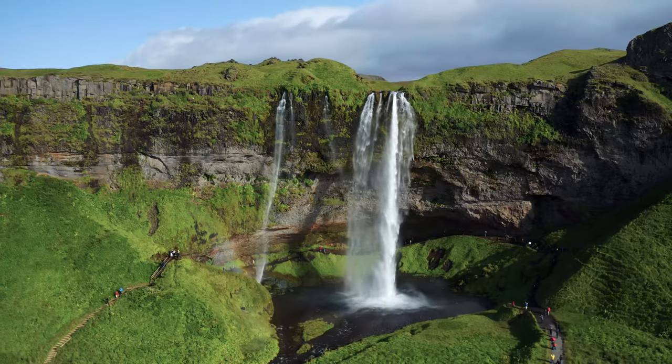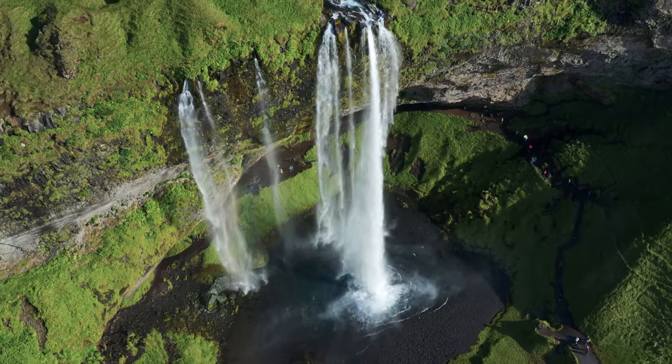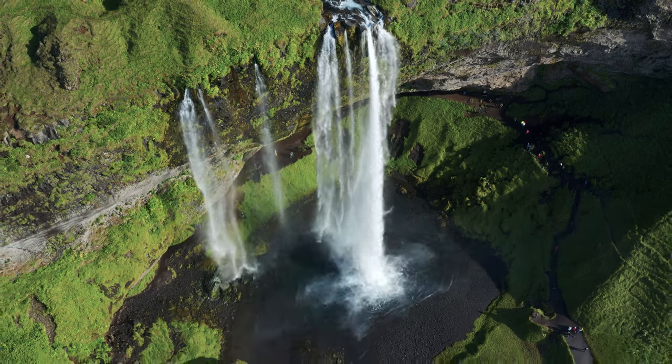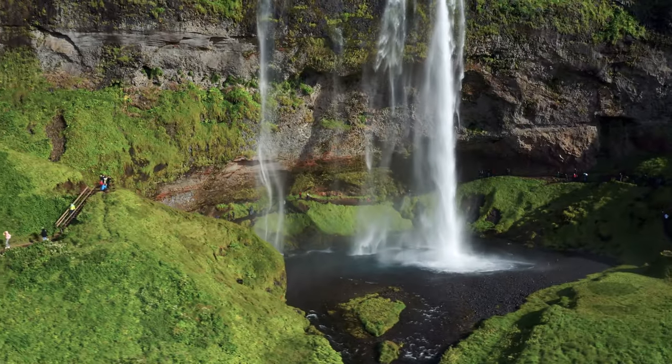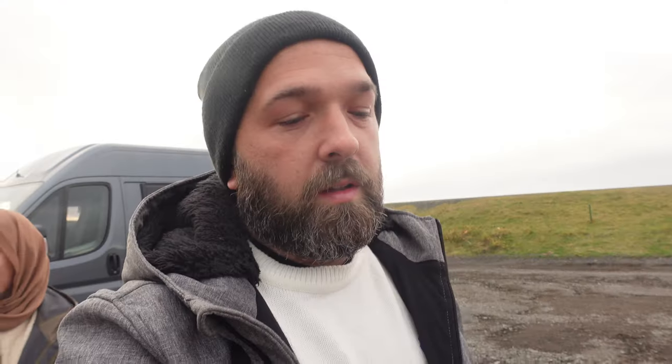So we drove about an hour to get to this waterfall. It's called the Sjelandsfall - I tried my best - but it's actually probably one of the most popular waterfalls here for obvious reasons. It falls 200 feet off the cliff and smacks on the ground. And you can actually walk up and around and behind it, and that's where we're headed.